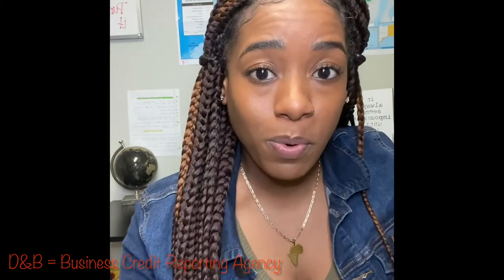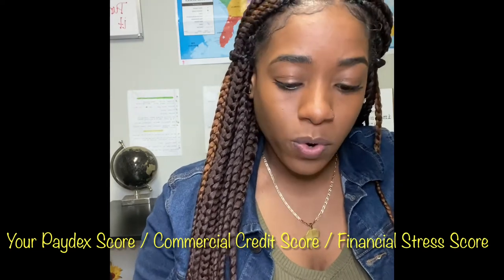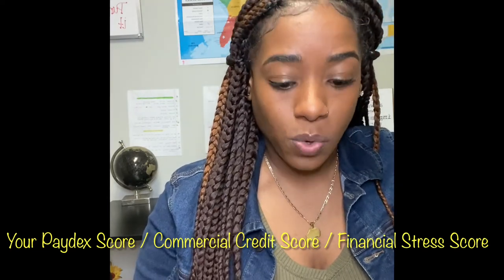As far as DMB, they are a credit reporting bureau, but for businesses only. Similar to our consumer credit report that pulls from three different sources — being Experian, TransUnion, and Equifax — DMB also pulls from three main sources. Those three main sources are your Paydex score, your commercial credit score, and your financial stress score.